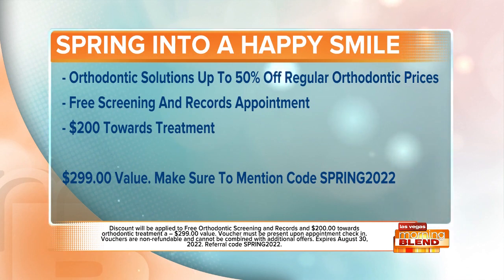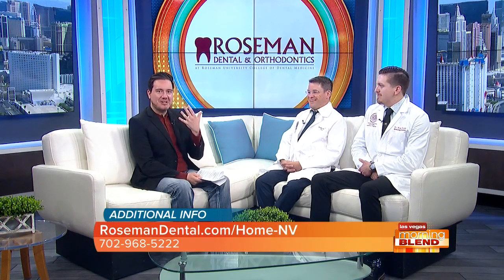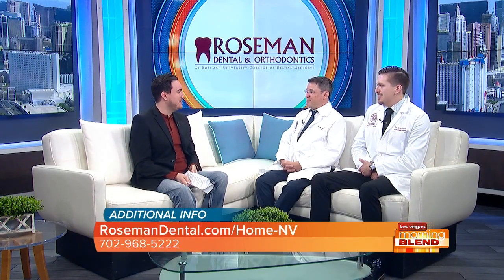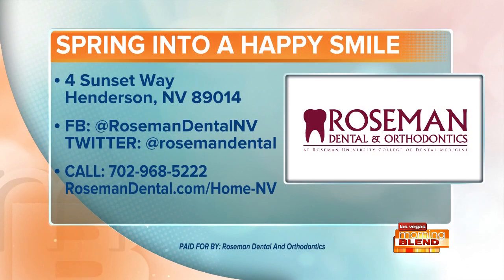All the details are right there on your screen so you can jot them down at home and get in on those savings — because you want a happy smile and to save money at the same time. For more information about Roseman, visit rosemanddental.com — all the information for both the General Dental Clinic and the Orthodontic Clinic is there. You can also call 702-968-5222, or find them on Facebook and Twitter. Roseman Dental and Orthodontics is located in Henderson.